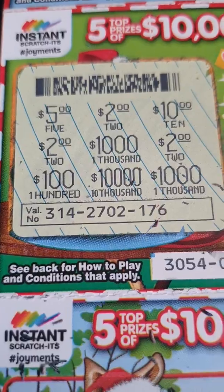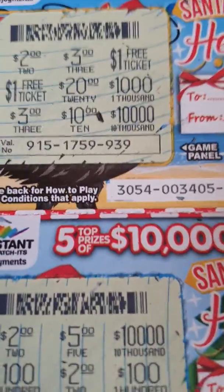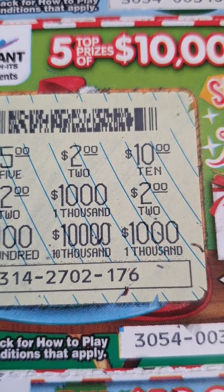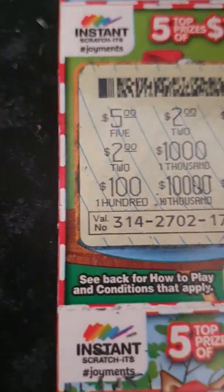And there we go, another two dollar winner. See how the lines are different? That's how sometimes you can actually tell if it's a winner or not. Bear with me.